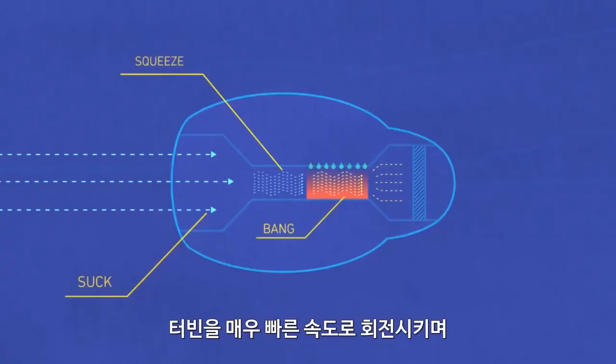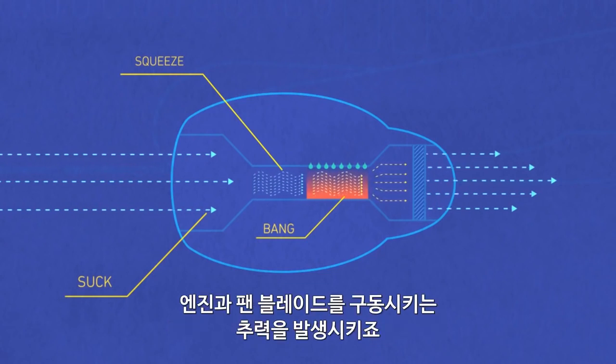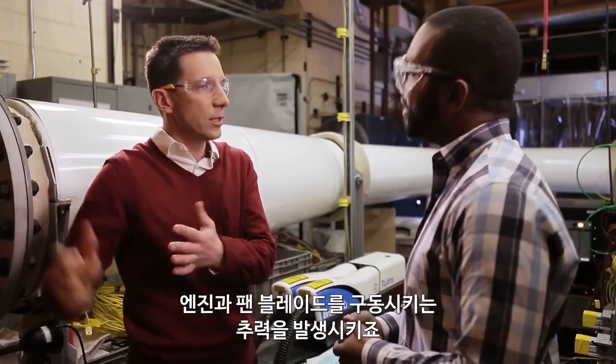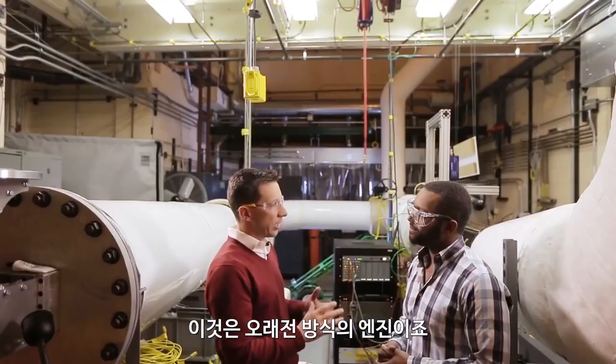This high density air pushes a turbine really fast, spins it. That gives me some power to kind of spin the rest of the engine. But then also you get some thrust. Now that's how a turbojet works, but that's like an old style jet engine.